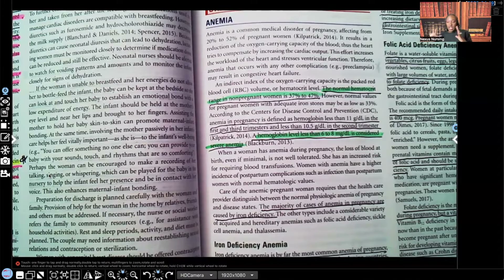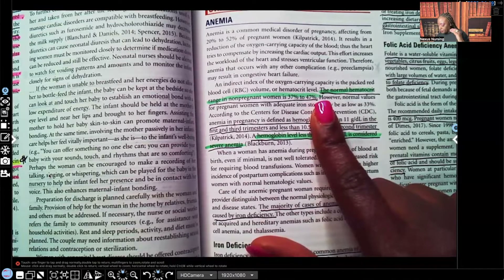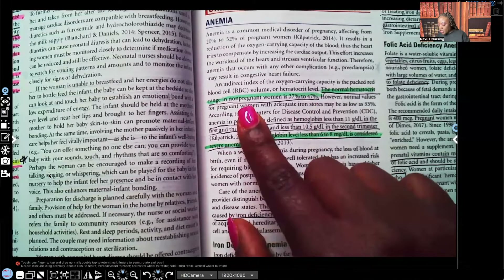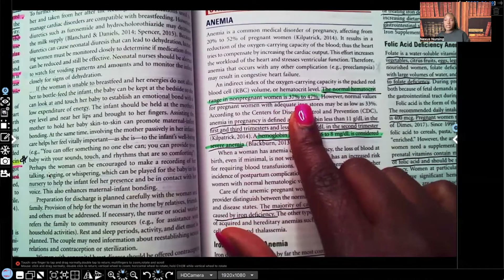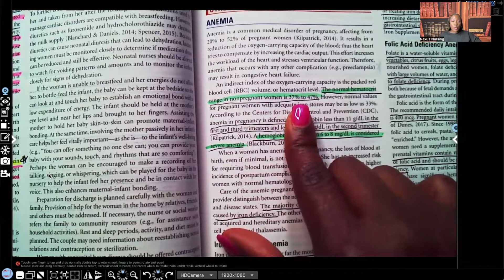We're going to start with anemia in general. The normal hematocrit range in non-pregnant women is 37 to 47%. When we're looking to see if a patient is potentially anemic, we're looking at that H&H. If you have a choice and have to only choose one, it's going to be the hemoglobin, because hemoglobin is what carries the oxygen.